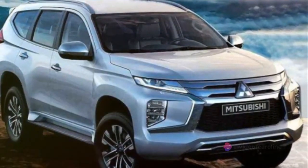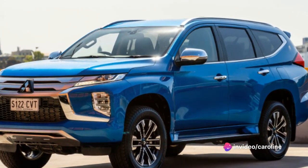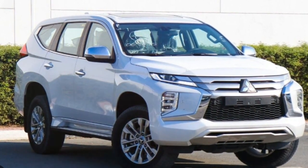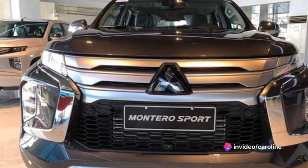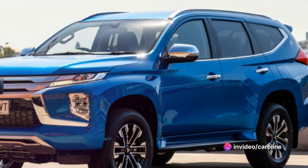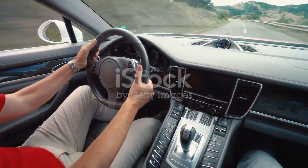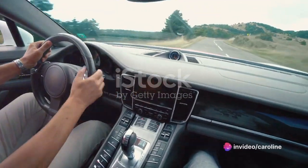So how does the Montero Sport stack up against the competition? Quite well, actually. In terms of speed and performance, it holds its own against other vehicles in its class. While it may not be the fastest or the most powerful, it offers a well-rounded performance that makes it a great choice for anyone looking for a versatile and capable SUV. It's proof that Mitsubishi continues to deliver vehicles that offer a blend of speed, performance, and practicality, making every drive an experience to remember.